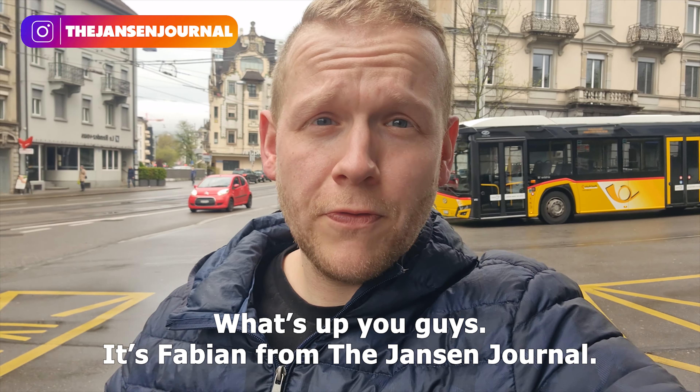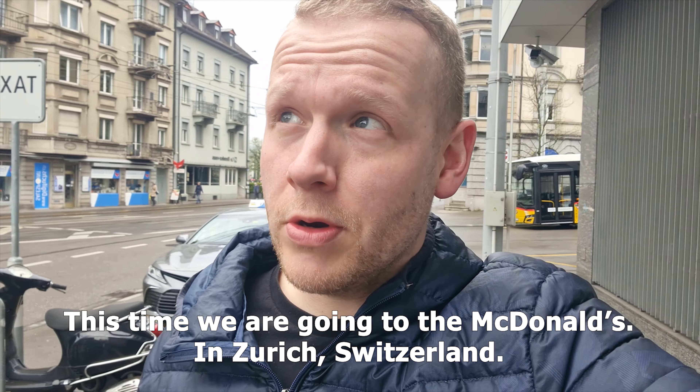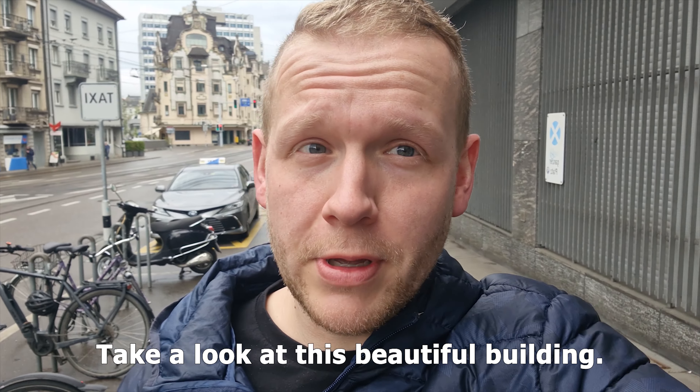What is up you guys, it's Fabian from the Jans channel and it is time for a new McDonald's episode. This time we are going to the McDonald's in Zurich, Switzerland — take a look at this beautiful building.